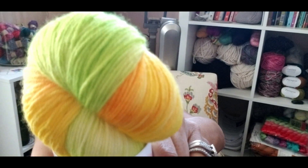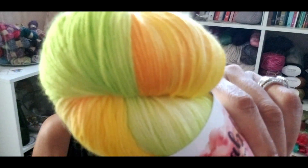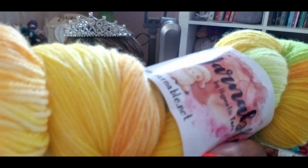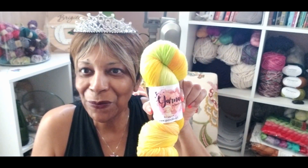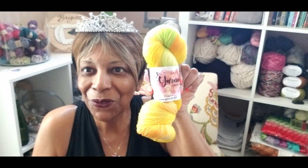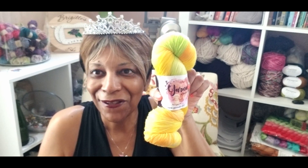Isn't that beautiful — oh my gosh, wow, look at that! I can't wait to get this on my needles. Excellent job, Cheryl. I'm loving August 2022 Yarnable. So if you don't already subscribe, give it a try — you'll love it. Thank you for watching.